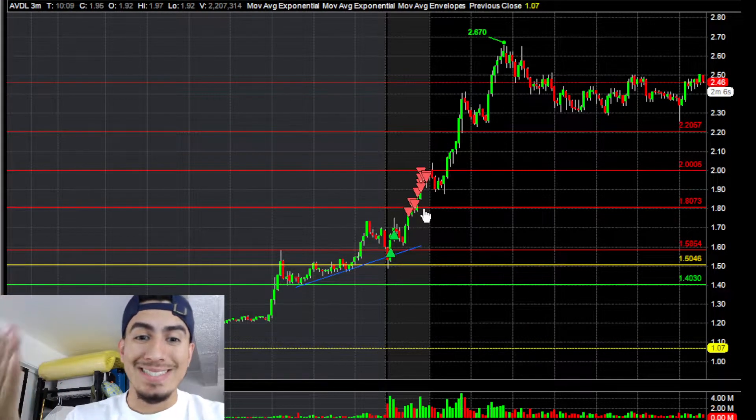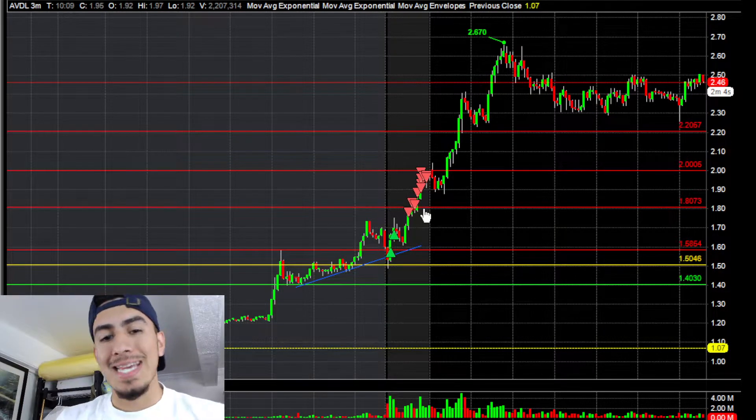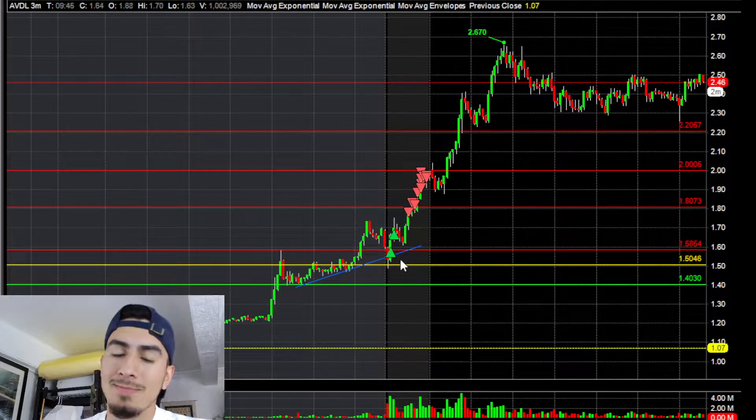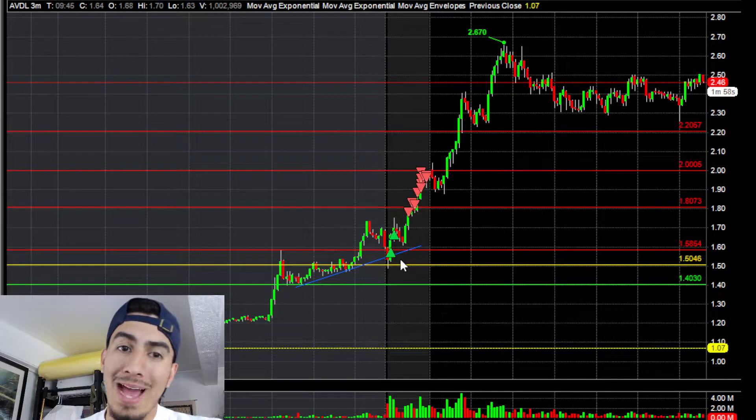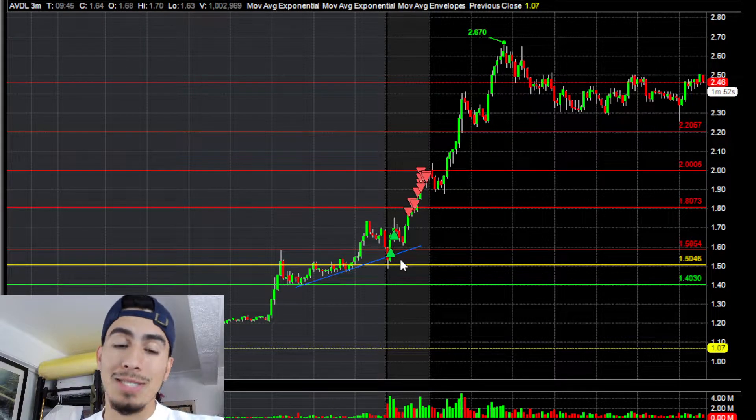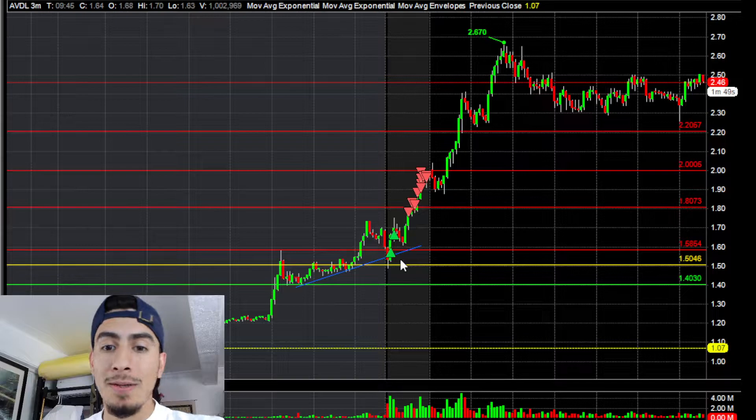The target was moving to the 1.80s, all the way up to two dollars. This thing went all the way to 2.67, which is insane — a really nice squeeze. Unfortunately I didn't hold it for that full move, but it was going 100% plus.